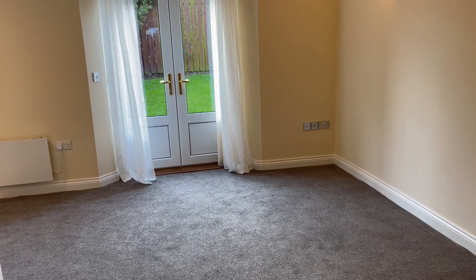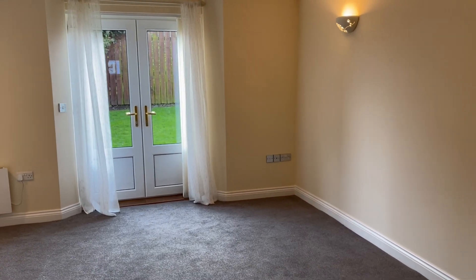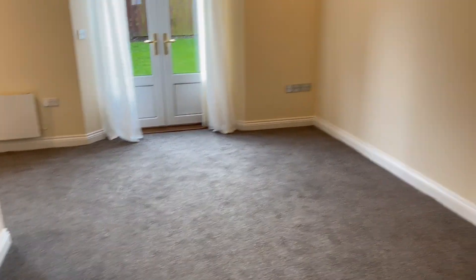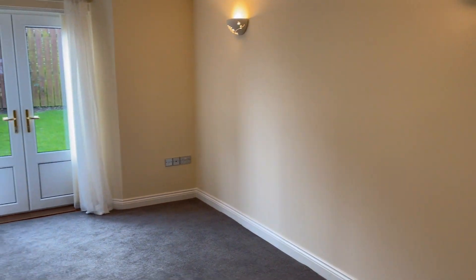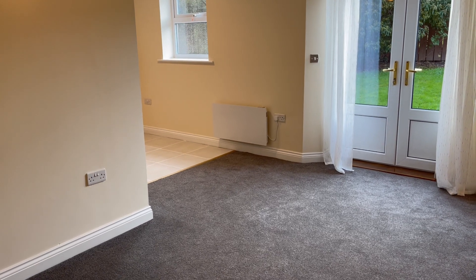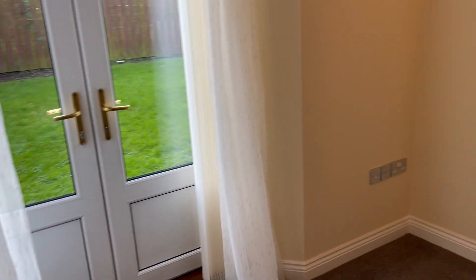Coming through into the living room, the first thing that strikes you is nice double doors leading out to the communal lawn area at the back. In this room again you can see new carpets and very straight, clean walls, all painted by the landlord ready for its next occupant. There's loads of space here for settee, chairs, TV table.